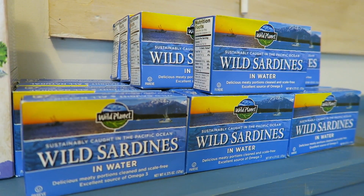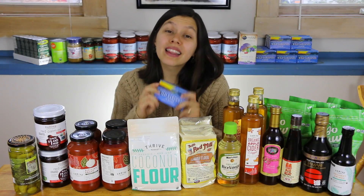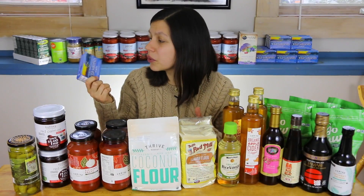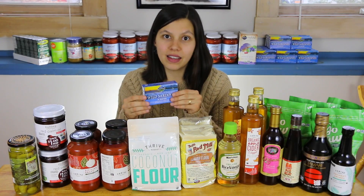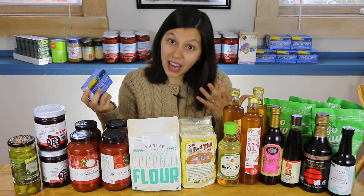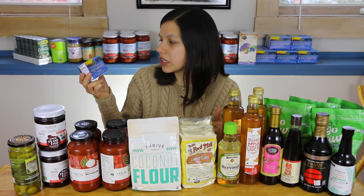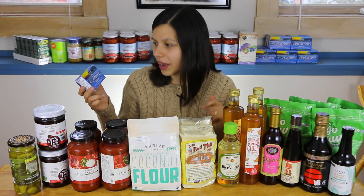You can see a lot of sardines back there — I got 20 cans, which was the max you could get. We love sardines; they're super good for you, an inexpensive and really healthy protein. I hide them in some recipes — they add a nice fishy flavor. These are wild caught sardines in water, not in oil, which I prefer.